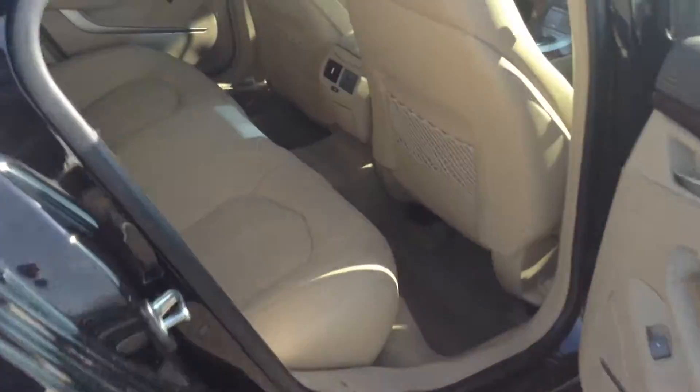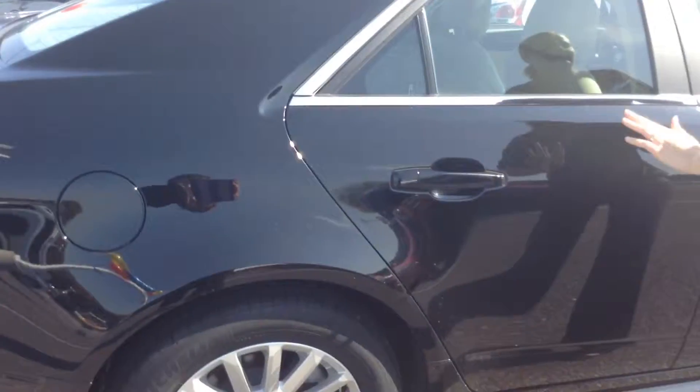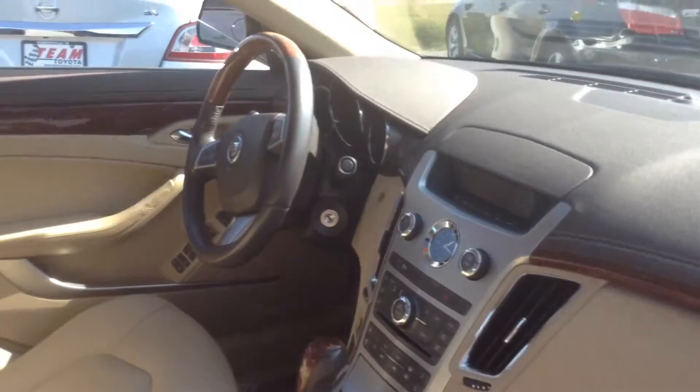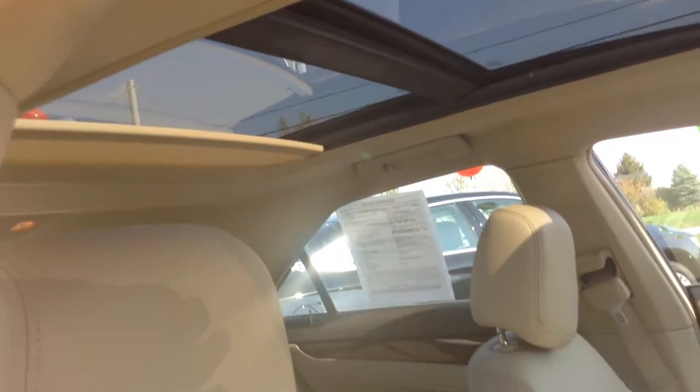Interior is a light leather, super clean on the inside. Does have a very large moonroof, heated leather seats, Bluetooth — pretty much everything you need in here. Overall interior a 9 out of 10. Overall looks really good.